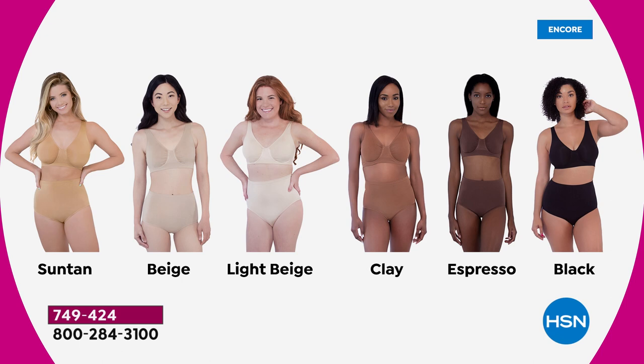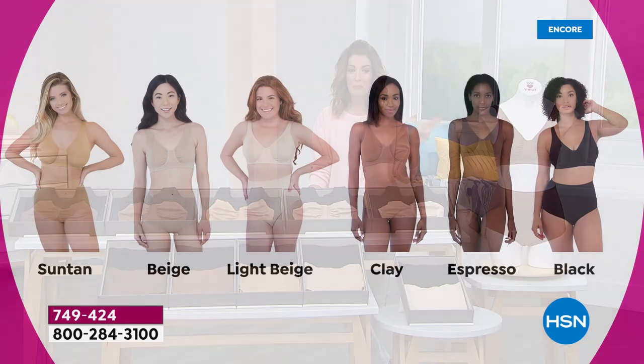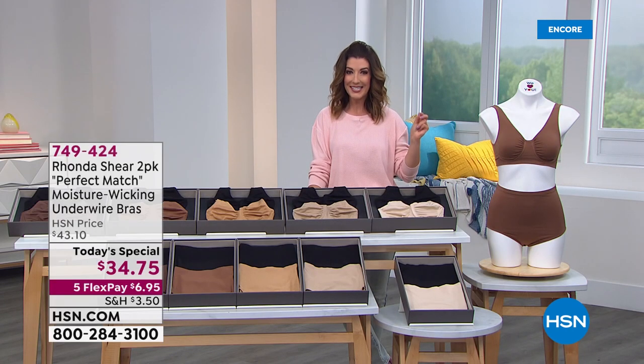All you do is pick your nude. Pick your shade — are you a suntan, a beige, a light beige, a clay, an espresso? You pick your shade and everyone's also getting a black. So you're getting a two-pack today, our very best value of the day for $34.75. That's two bras for $34.75.